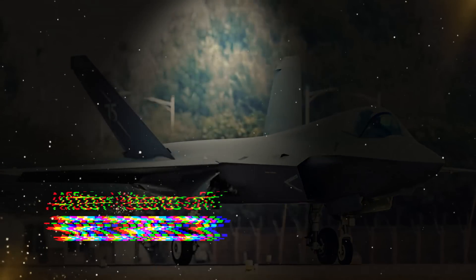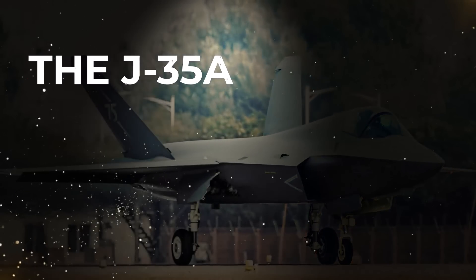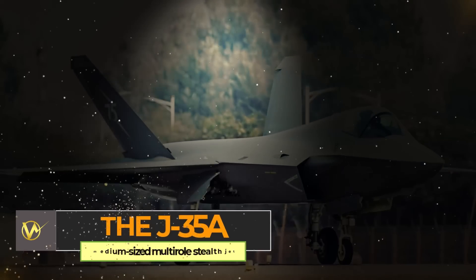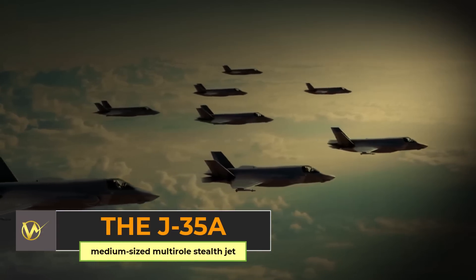After years of secrecy, China has finally officially revealed its newest stealth fighter, the J-35A. The People's Liberation Army Air Force is poised to unveil its latest advancement, the J-35A medium-sized multirole stealth fighter jet, emphasizing the evolution of China's aerial capabilities.